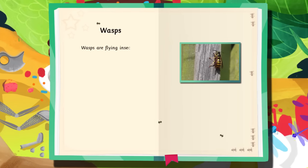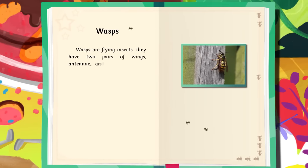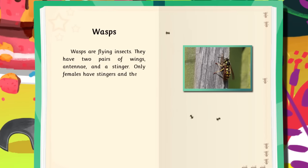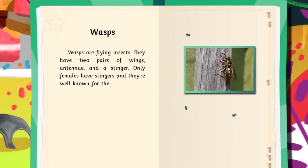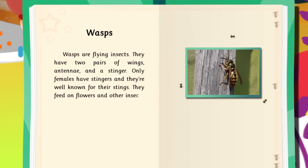Wasps are flying insects. They have two pairs of wings, antennae, and a stinger. Only females have stingers, and they're well known for their stings. They feed on flowers and other insects.